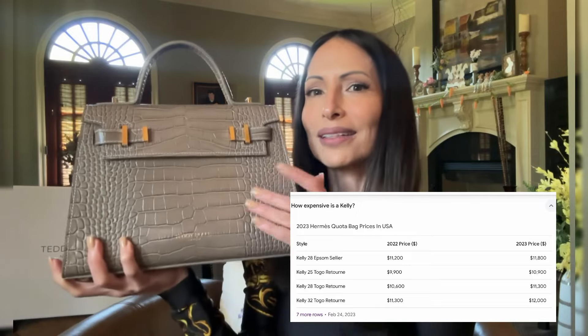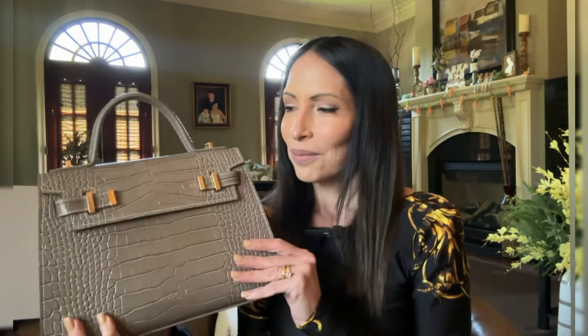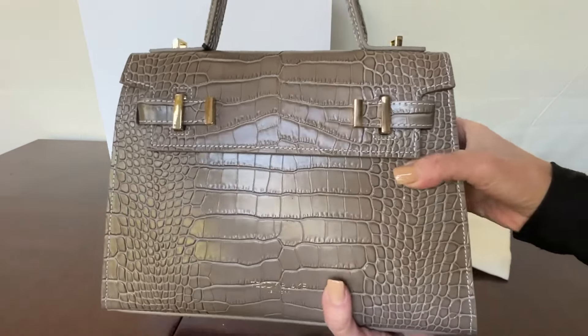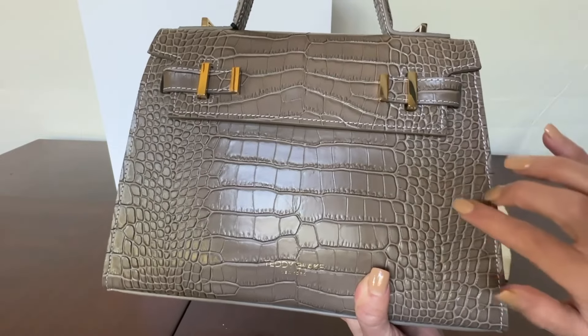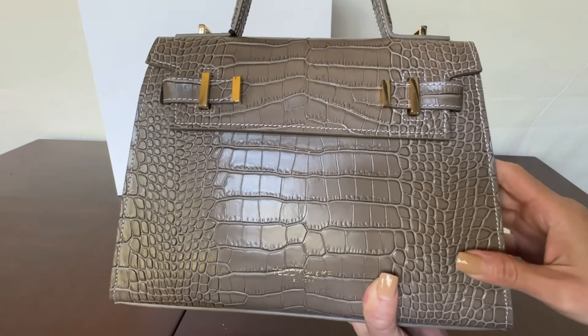The difference between this bag and one from the Hermès brand, like the Kelly bag, is not in the quality but in the price. Teddy Blake provides designer handbags with all the essential features of luxury brands, eliminating the extra thousands of dollars added to the bag's cost simply because of a particular label or brand. And for those who are not big fans of this type of texture, they also offer other options on their website.